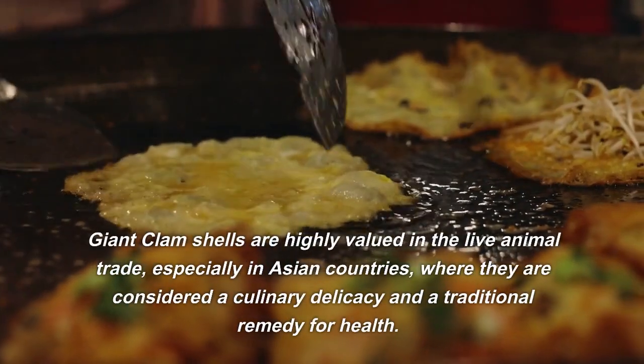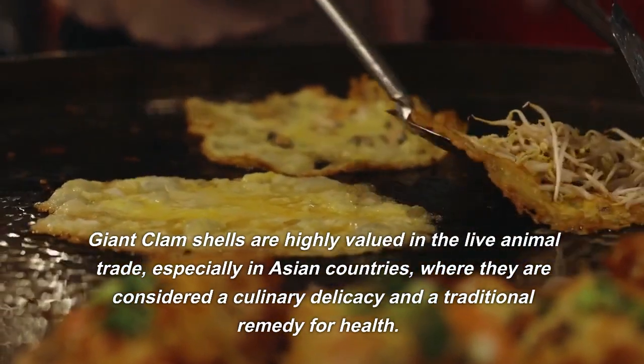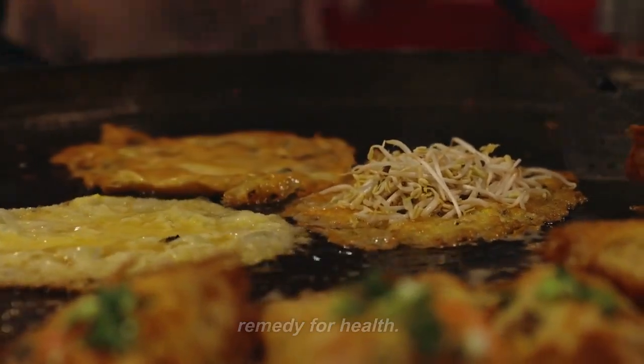Giant clam shells are highly valued in the live animal trade, especially in Asian countries, where they are considered a culinary delicacy and a traditional remedy for health.